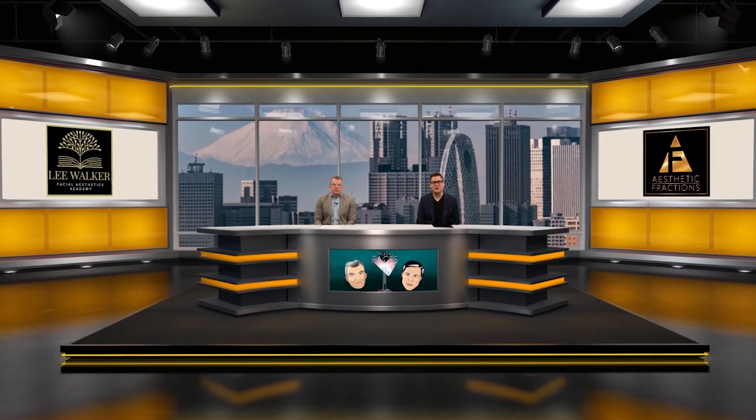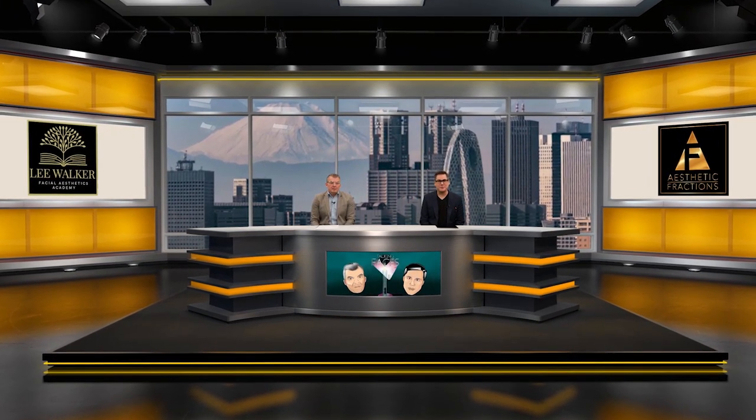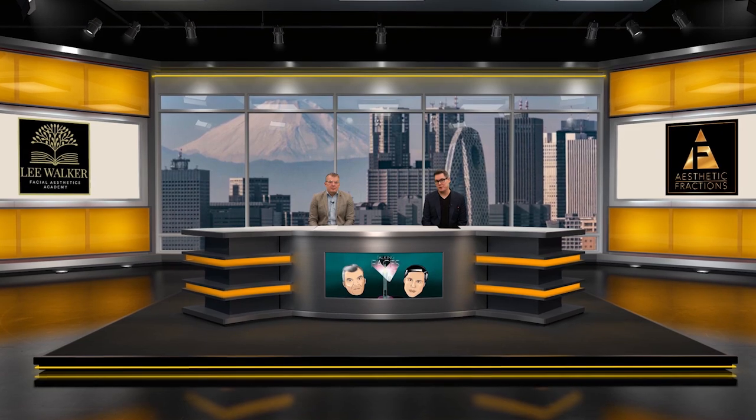Hello, and welcome back to Talking Faces. Thank you guys so much for your feedback. I'm Dr. Raul Cheto, and I'm joined by my co-host, Dr. Lee Walker. Thank you so much for the feedback from the YouTube podcast — it was phenomenal. Please keep up with watching and do comment below. So today, Raul, what are we talking about?